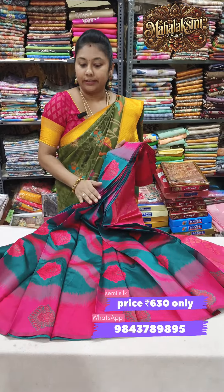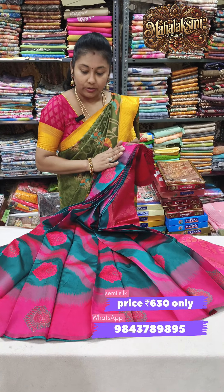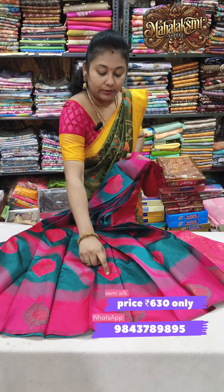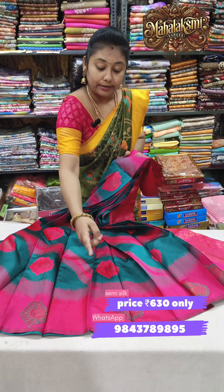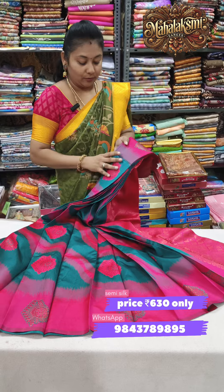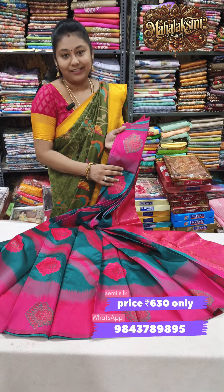Second color: sapphire green with lovely pink color combination. You have a contrast color with meena weaving. You have a border color, copper zari with meena weaving. Rich pallu with contrast blouse. Price just only 630.